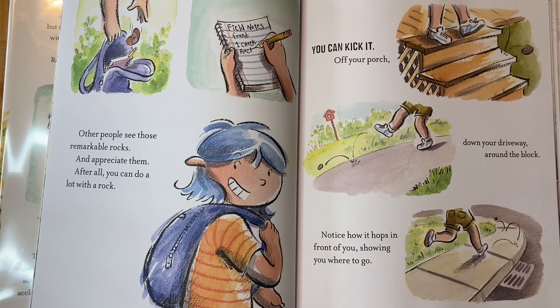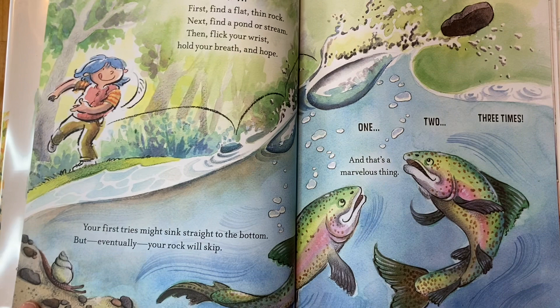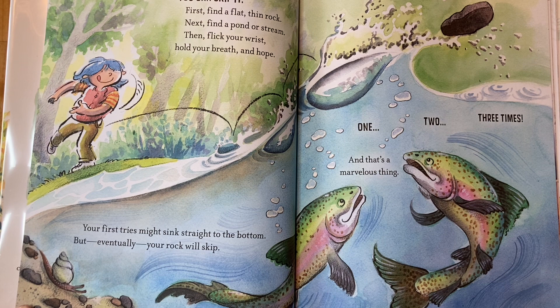You can kick it off your porch, down your driveway, around the block. Notice how it hops in front of you, showing you where to go. You can skip it — first find a flat, thin rock, next find a pond or stream.